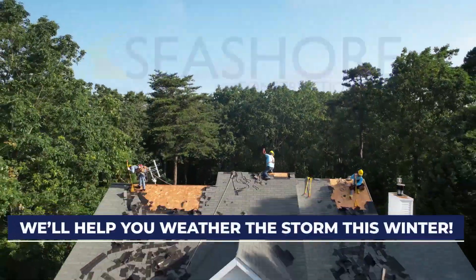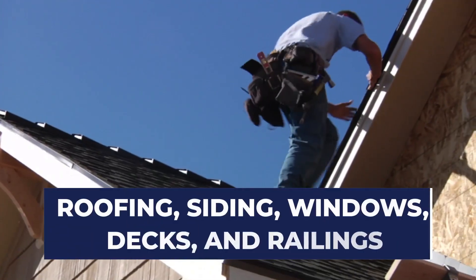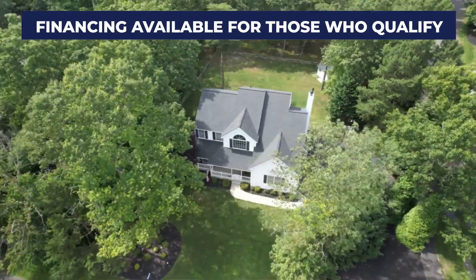Seashore Construction is here to help you weather the storm this winter. You shouldn't have to spend time worrying about wind and water damage. Contact Seashore today to replace or repair your roof, siding, or windows. Visit seashoreconstruction.net.